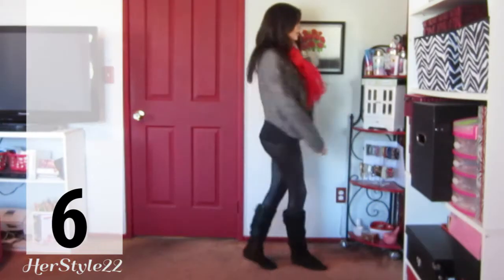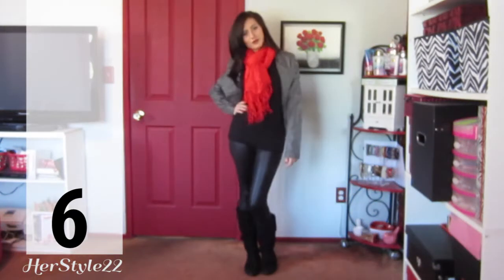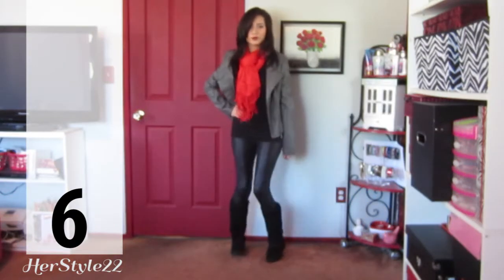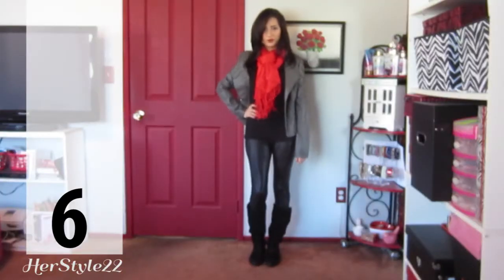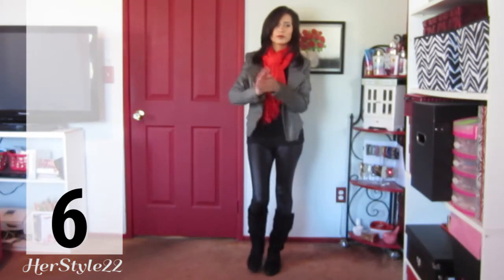Finally this is the last outfit. Again I'm wearing red but this time as a pop of color with the scarf, and everything else is dark. I'm wearing a black t-shirt and a gray leather jacket and some black boots. And that completes our last outfit.